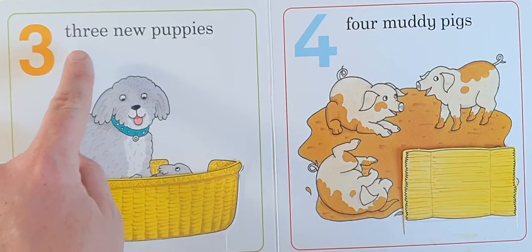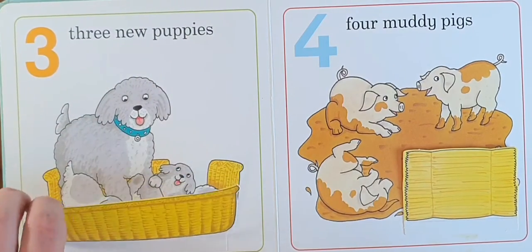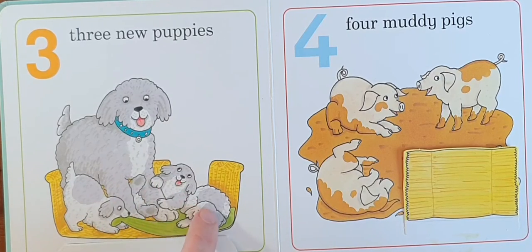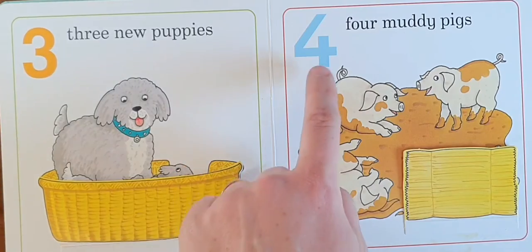Three, three new puppies. Ruff, ruff, ruff. One, two, three. Three new puppies.